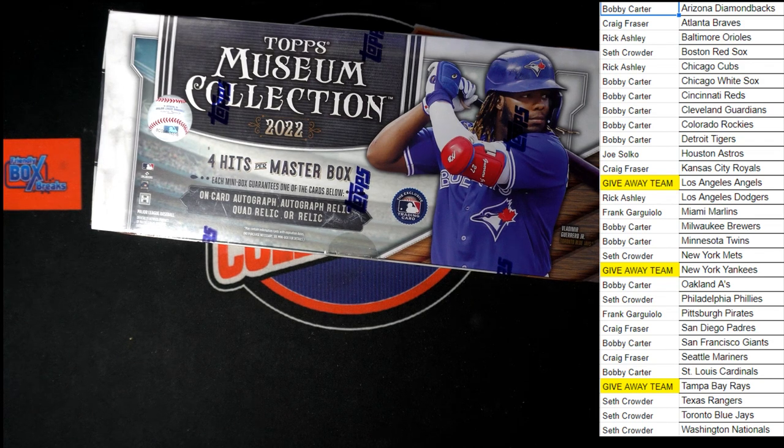All right, here we go. It is time for 2022 Topps Museum Collection Baseball Hobby Box 462.